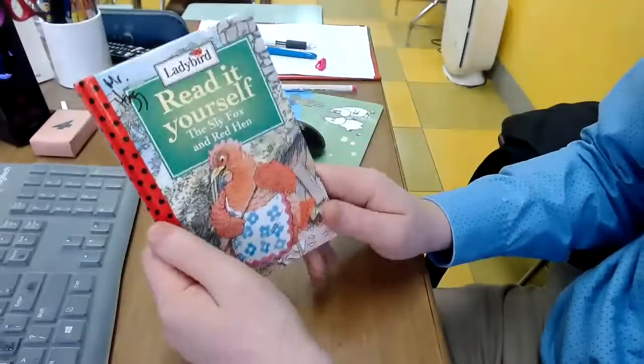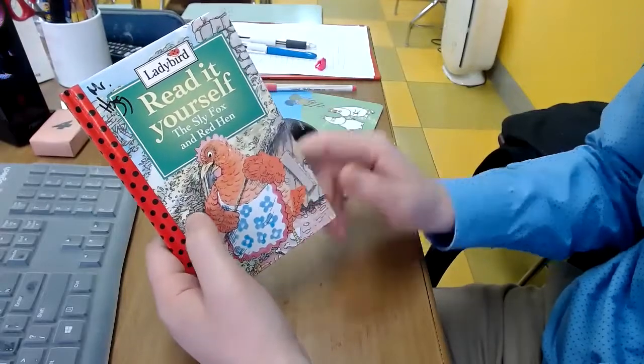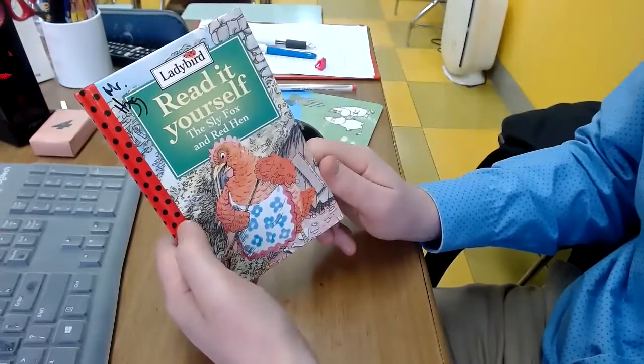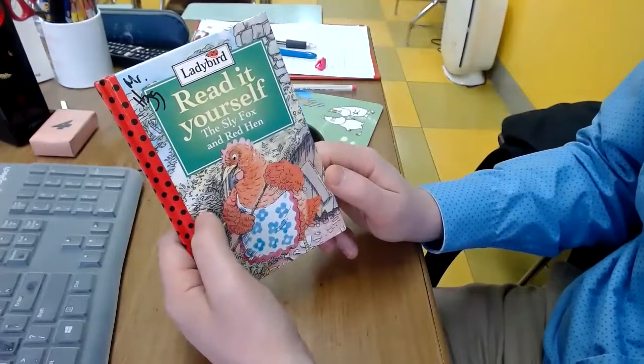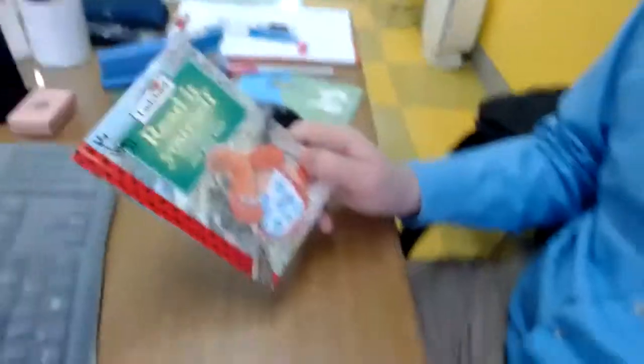Okay class, so you can borrow this book from me and read it yourself. Just like the book says, and if you tell me and tell the class about the book, I will give you five dojo points. See you next time.